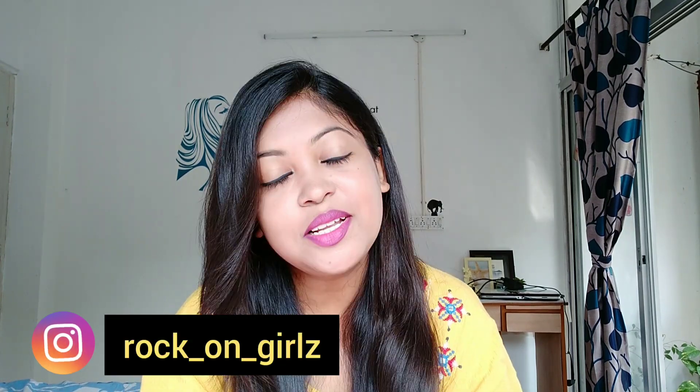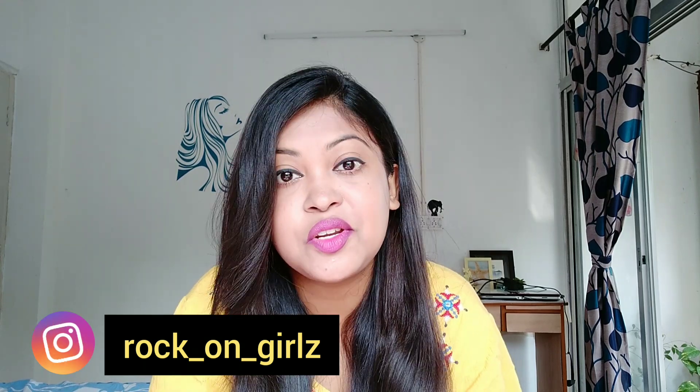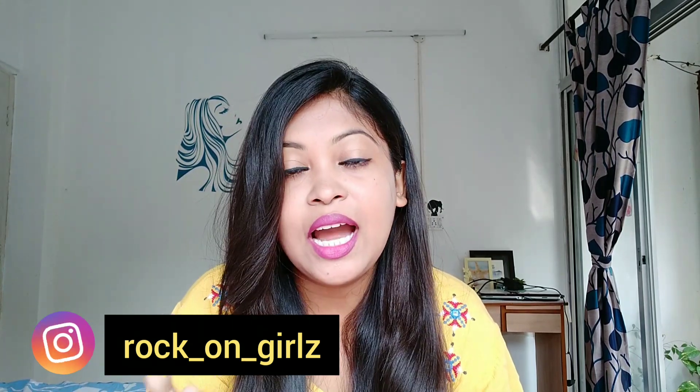Hey guys, I'm Okita and welcome back to my channel. If you are new here, then welcome to my channel. Today's video is going to be something different — it's going to be a challenge video.